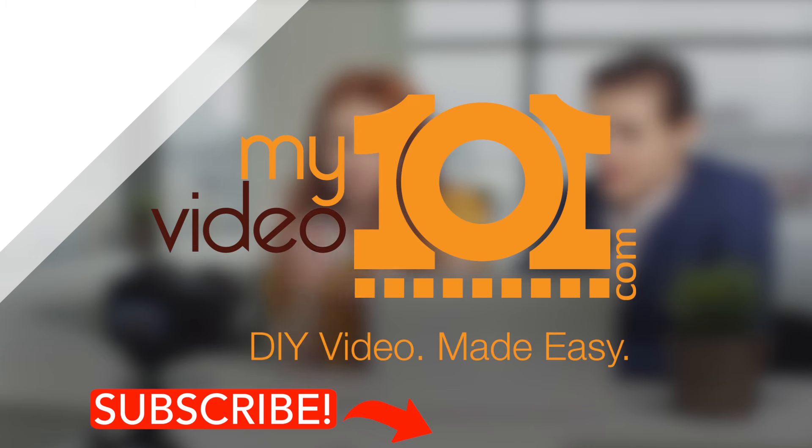If you liked this video, give it a thumbs up. Make sure you subscribe to my channel and come on over to MyVideo101.com for more great DIY video content. I'll see you next Monday.